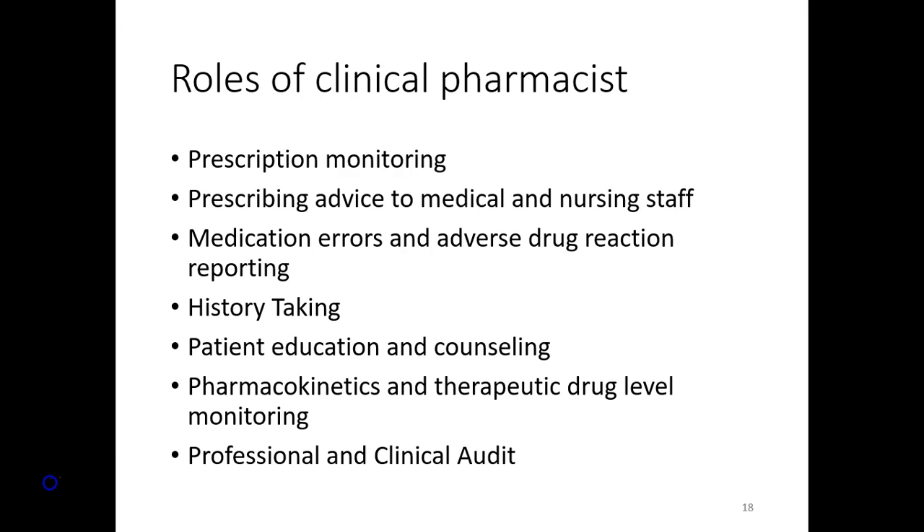What is the work that the pharmacist does in the clinical setup? First of all, he does prescription monitoring. Whatever prescriptions are being given in a particular hospital are always run through the clinical pharmacist. He monitors them thoroughly. If there is an error left out by the physician, then that is to be caught by the pharmacist.